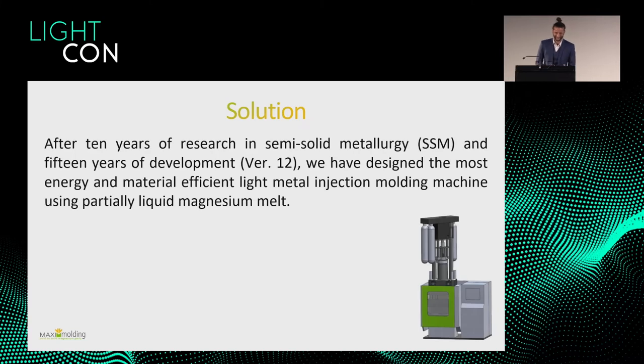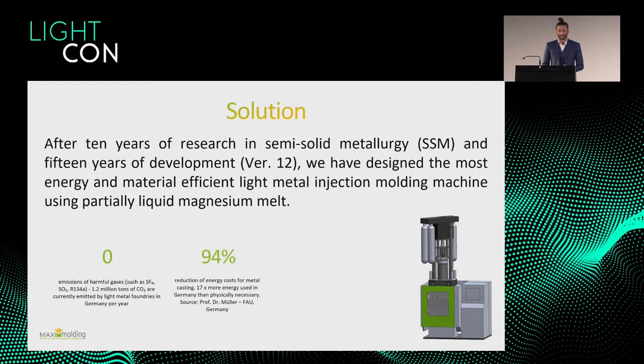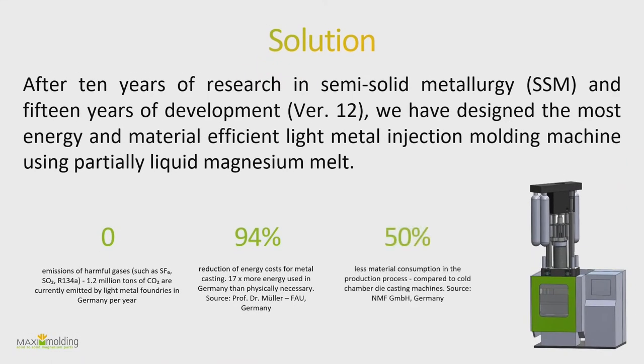We've been researching a lot and we have a few patents in semi-solid metallurgy, which is basically the idea that Thixomolding uses. We are building a light metal injection molding machine — the prototype is under construction right now. The advantages are no emissions of harmful gases, targeting 94 percent less energy consumption compared to classical methods, and 50 percent less material consumption.